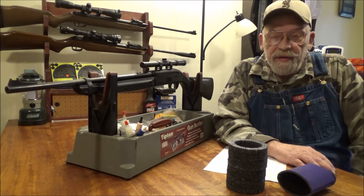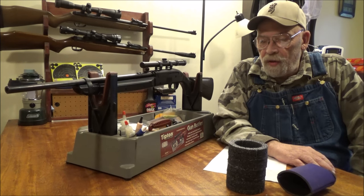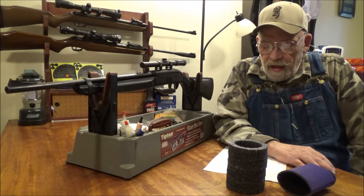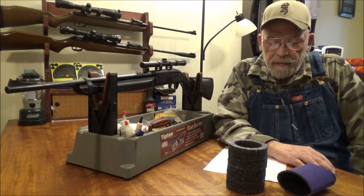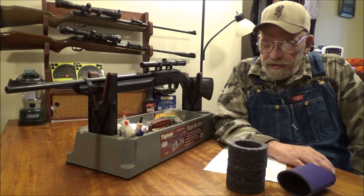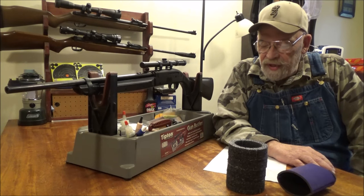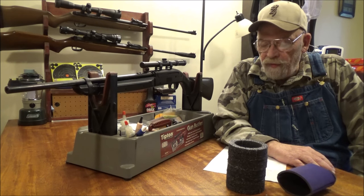They claimed 1000 feet per second shooting alloy pellets. I don't know what alloy pellets they were shooting, but I was using the RWS Hypermax 5.2 grain. Shooting those, we got a low of 839.2 feet per second, a high of 846.5 feet per second, an average of 843.7 feet per second. That is only a 7.22 feet per second extreme spread with a standard deviation of 2.64 feet per second, generating 8.22 foot pounds muzzle energy — a little bit below their claim.